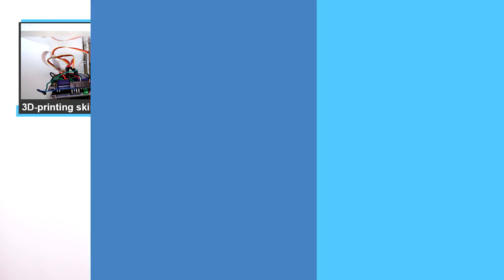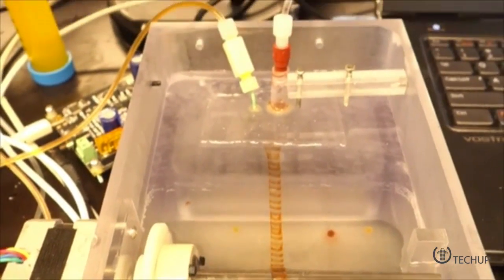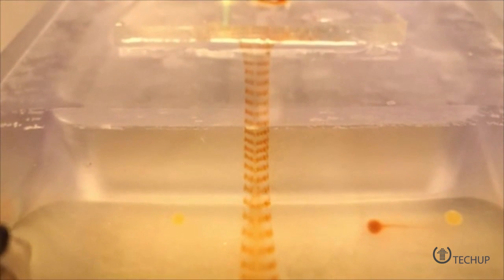Engineering students have created a type of 3D printed living bandage that will help treat burn victims. Both layers of our skin are made from different cells that have different structures, and it is very difficult for the body to regenerate itself. Before this invention, scientists have had a hard time trying to create artificial skin grafts using 3D printers due to the complexity involved in printing several successive complex layers, which each consist of a different type of cell. With severe burn injuries, it can take up to two weeks for skin cells to be grown in a laboratory that can be grafted onto a patient.